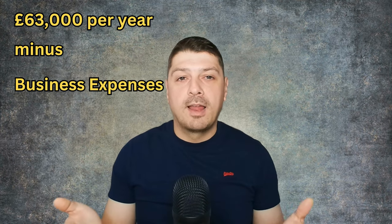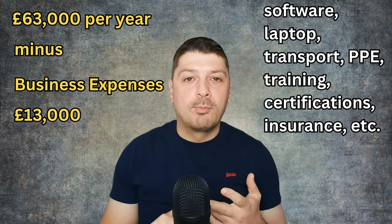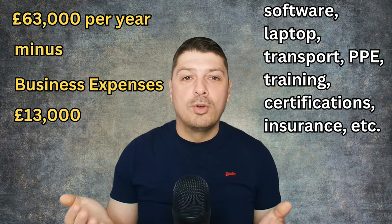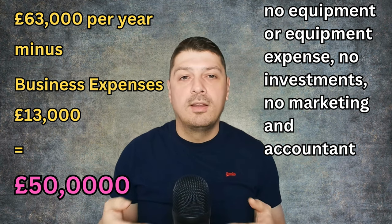From that amount, you need to subtract your business expenses, which in my first freelance year were around £13,000. That covered software, laptop, transport, PPE, training, certifications, insurance, and so on — but no equipment expenses, no investment, no marketing, and no accounting. After taking those expenses out, we'd be left with £50,000 per year, which is still a decent amount of money.